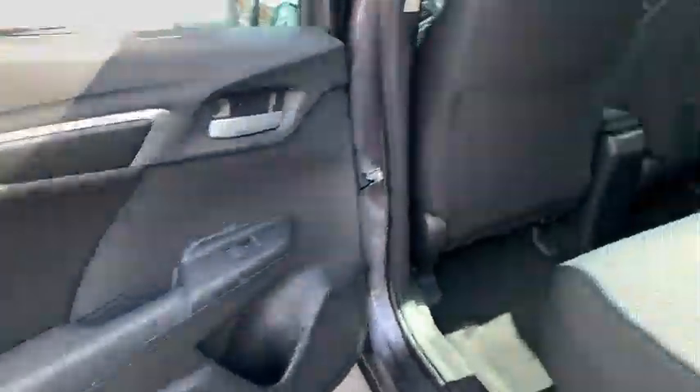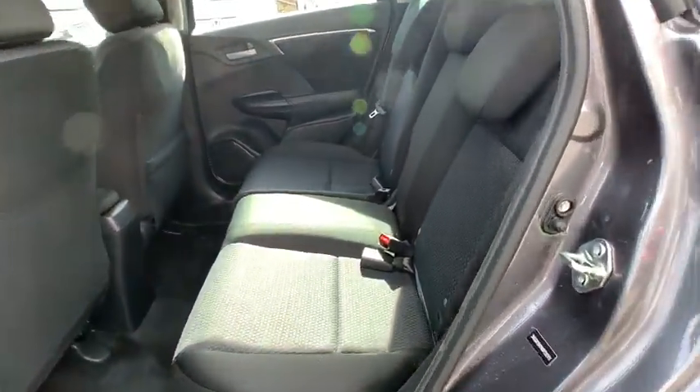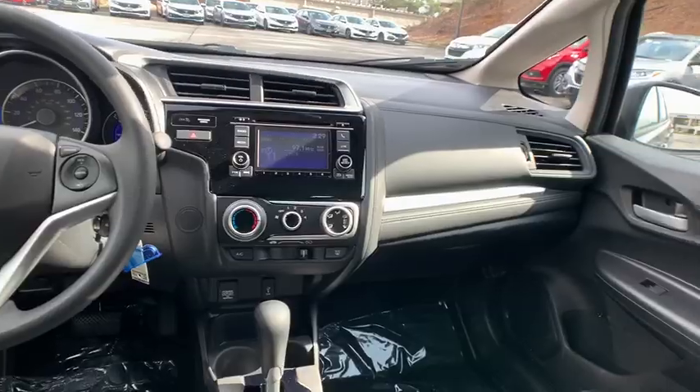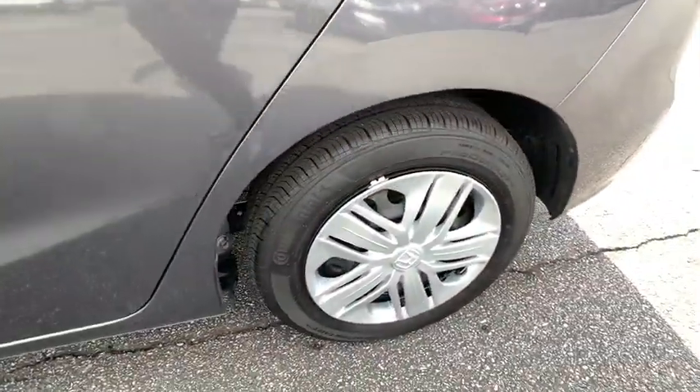Adjustable steering wheel, cruise control, front wheel drive, AM FM stereo radio, rear defrost, MP3 player, power door locks, power windows, bucket seats, trip computer, security system.